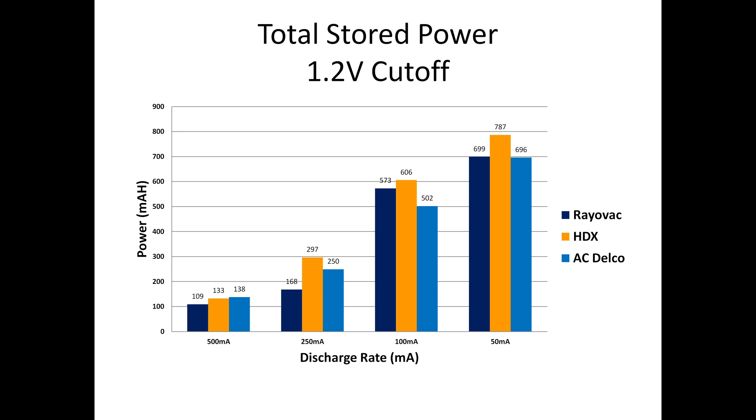Each chart shows Rayovac in dark blue, HDX in orange, and ACDelco in lighter blue. Across the bottom are four tests, with the highest discharge 500 milliamp test on the left and the lowest discharge 50 milliamp test on the right. The chart shows total power extracted from each battery expressed in milliamp hours — specifically, how much power each of four batteries released on average before the voltage fell below 1.2 volts. ACDelco won the 500 milliamp test with 138 milliamp hours, but HDX won the 250, 100, and 50 milliamp tests.